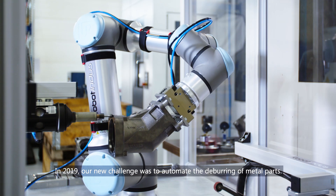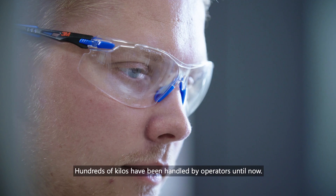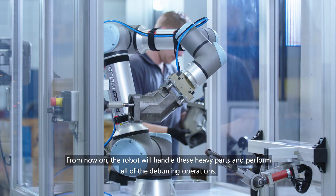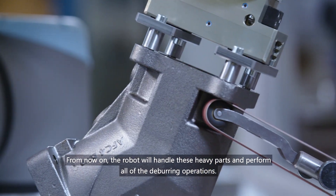In 2019, our new challenge was to automate the deburring of metal parts. Hundreds of kilos have been handled by operators until now. From now on, the robot will handle these heavy parts and perform all of the deburring operations.